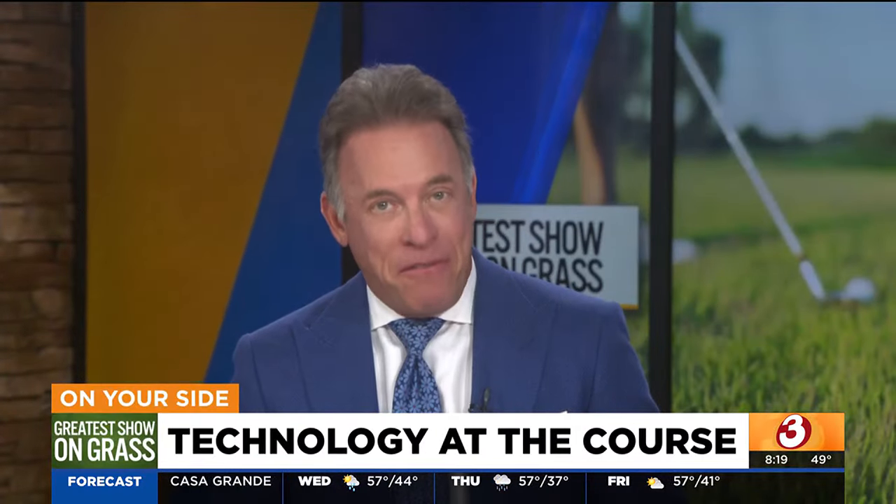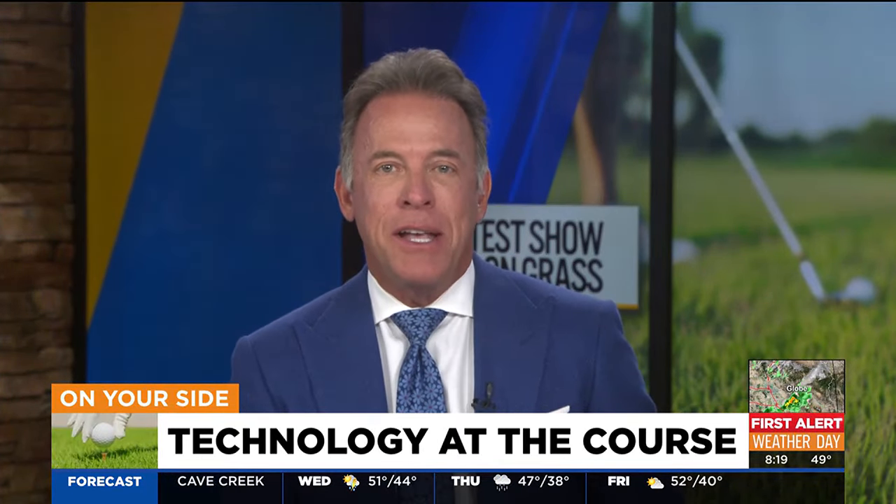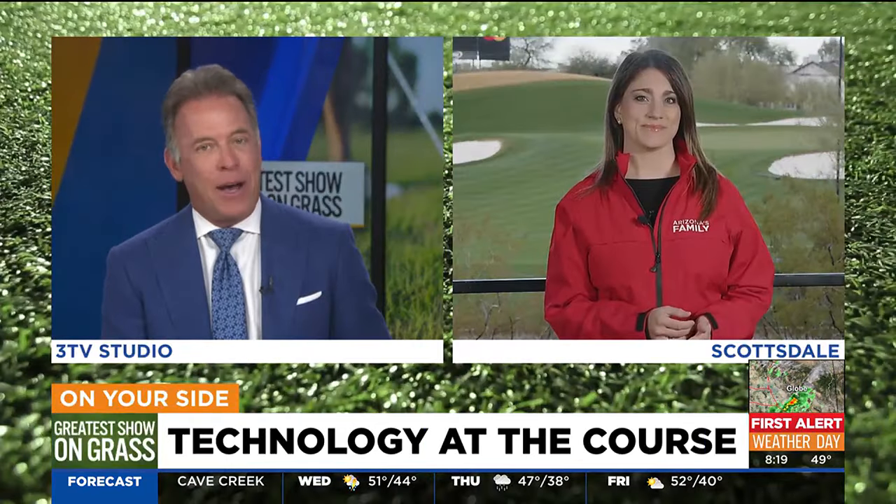It takes a lot of technology to make the WM Phoenix Open a fan-friendly tournament with all those thousands of people out there. On Your Side, Susan got a behind-the-scenes tour to see how it all comes together. It's an impressive operation. Anywhere you go on the course, you can be connected — really important for fans to follow tournament information online, but also for law enforcement to monitor security cameras and first responders to quickly communicate in case of any emergencies.